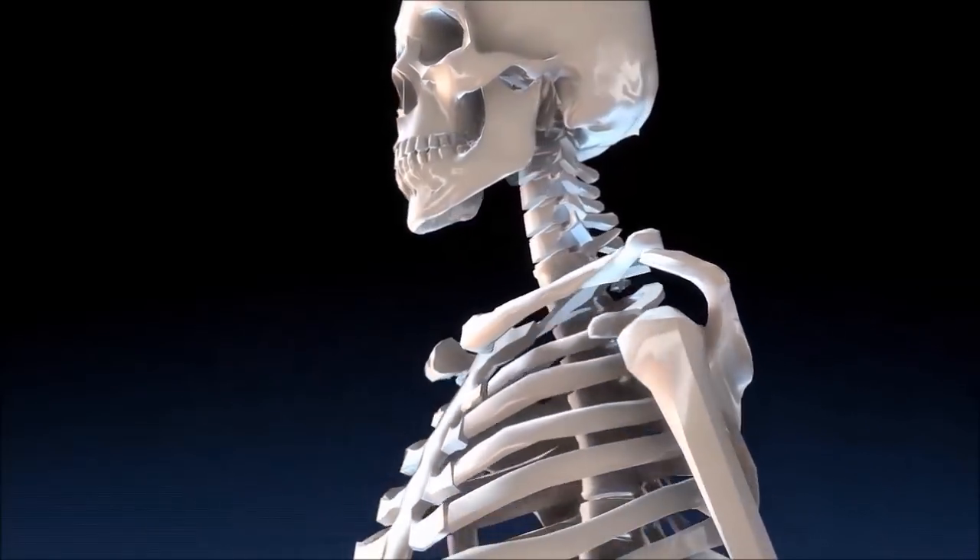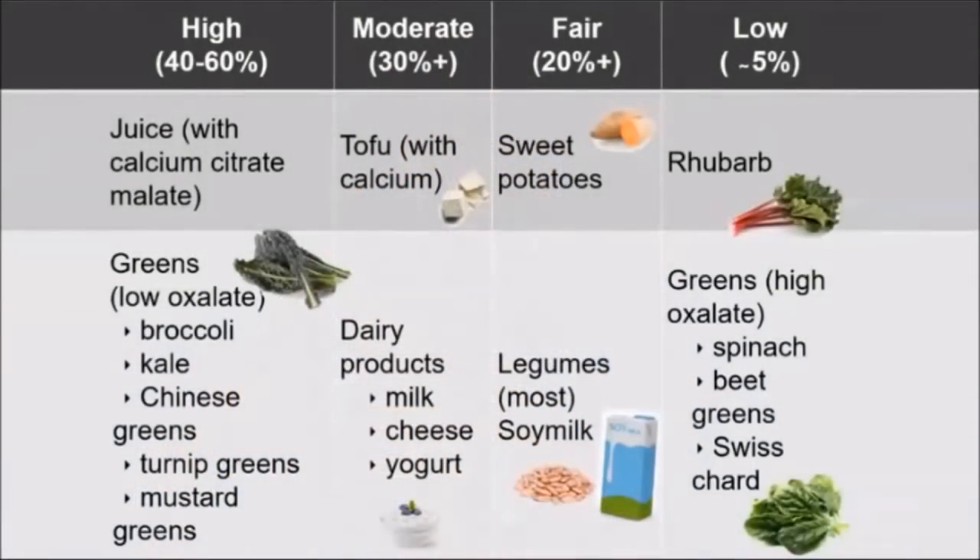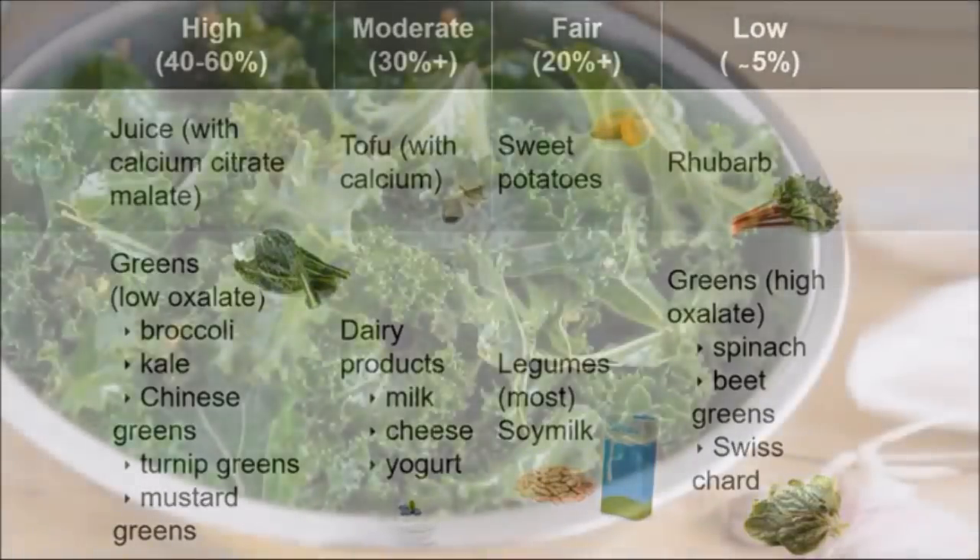Greens that are high in oxalates — we absorb very little calcium from those foods. So spinach, beet greens, and Swiss chard are really good examples of that. We might absorb only five, maybe 10 percent from some of these, because calcium is bound to oxalic acid and so it isn't available for absorption.